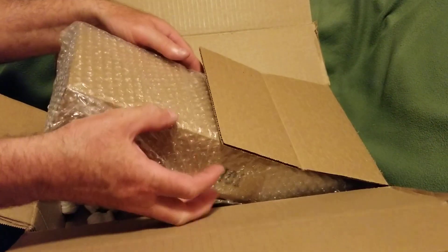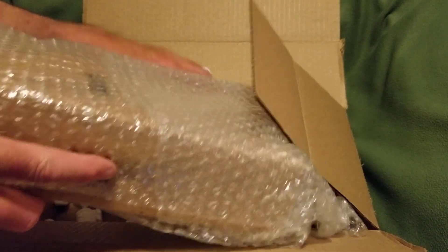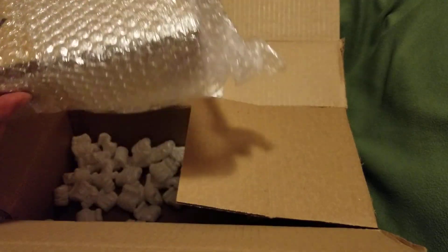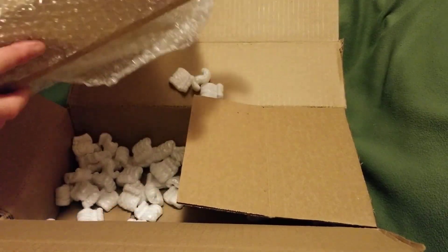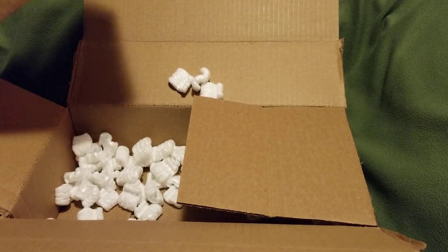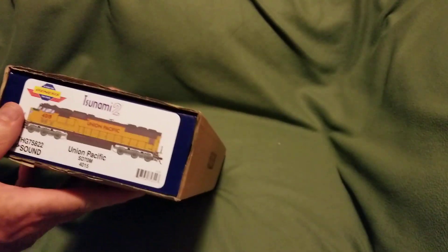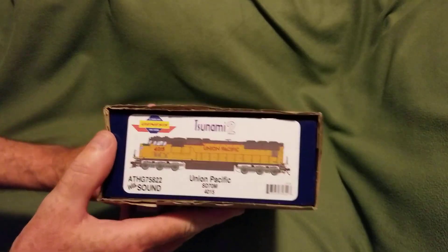So anyways, here we have everything all wrapped up in bubble wrap with packing peanuts and stuff. Bubble wrap's always good to have around in case you gotta send something somewhere. So here we go — that's what we got.